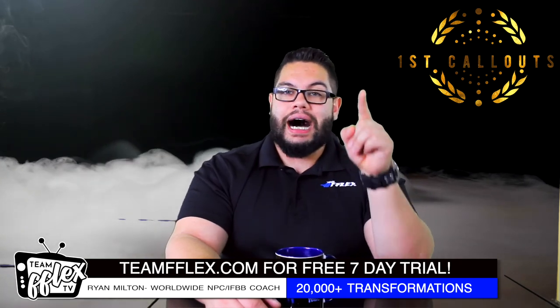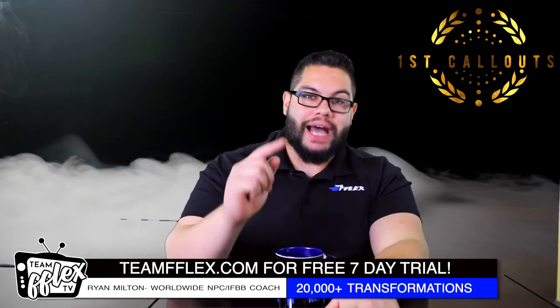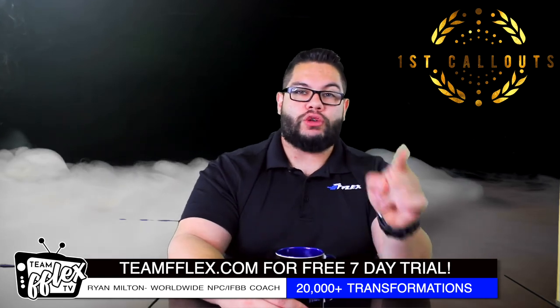Thanks for watching First Call Outs. I'm Ryan Milton from Team Flex. Be back tomorrow for Fitness Fire. Thanks for watching — Coach Ryan is out.